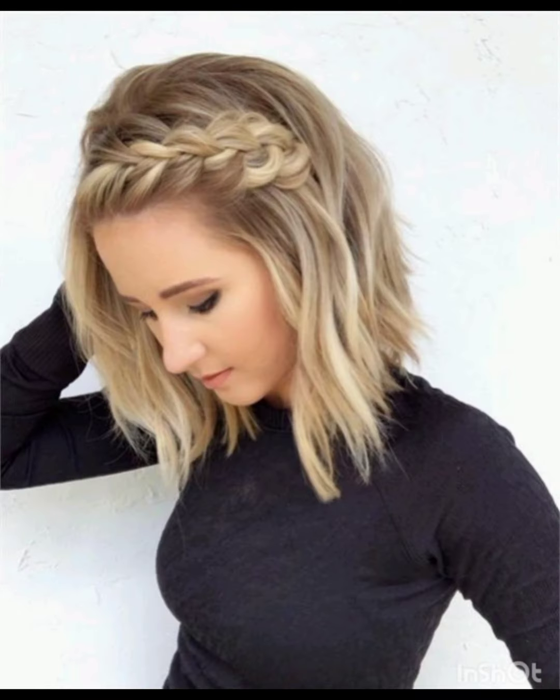Use stylish clips or pins to secure sections of your hair. Tie a scarf or band around your head for a chic look. Experiment with hats like wide-brim hats to complement your pixie cut.